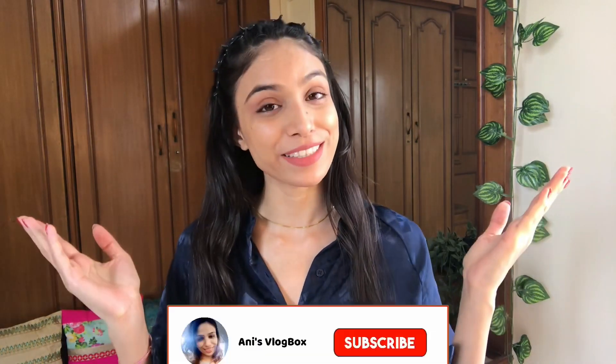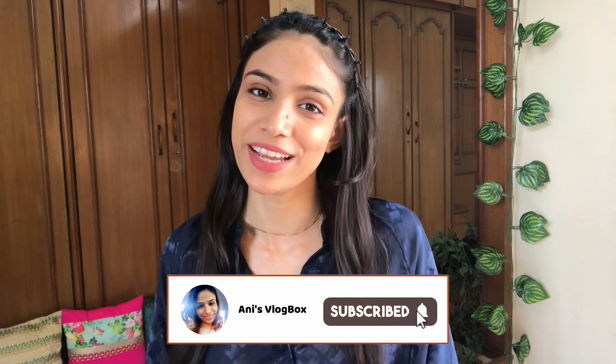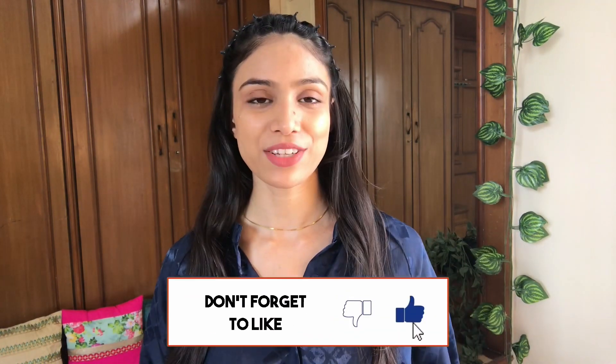Hey guys, welcome or welcome back to my channel. This is Annie and this is my channel Annie's Vlog Box. I hope you guys are safe and doing great. In today's video I am going to share with you a pant haul.